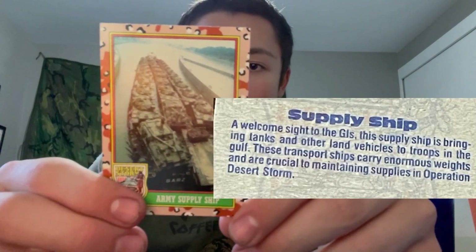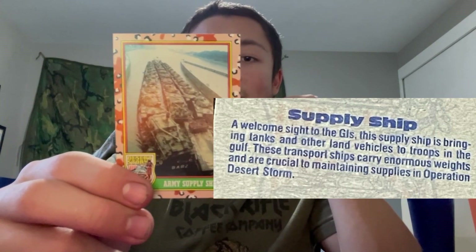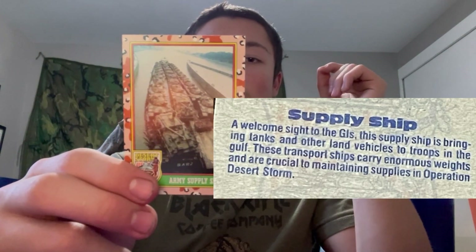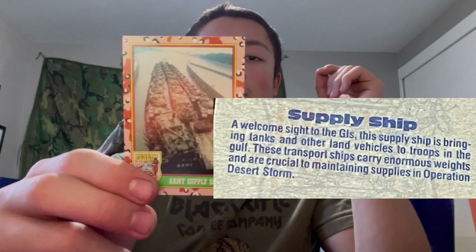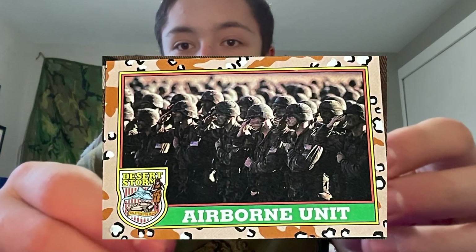The second one here — supply ship. 'A welcome sight to the GIs, the supply ship is bringing tanks and other land vehicles to the troops in the Gulf. These transport ships carry enormous weights and are crucial to maintaining supply and operations in Desert Storm.' This is a horizontal card.